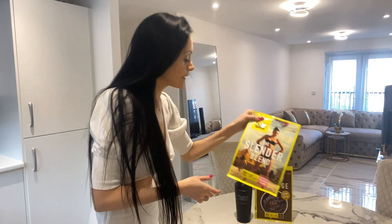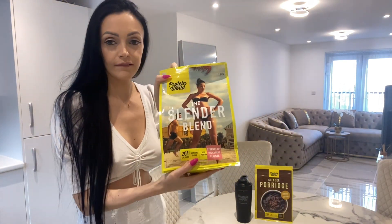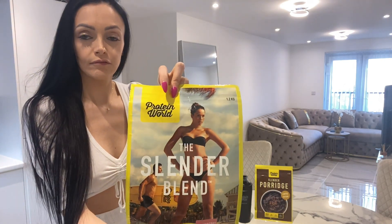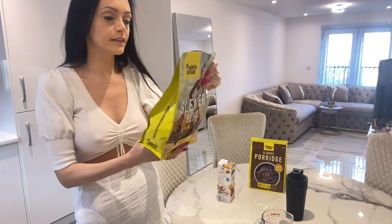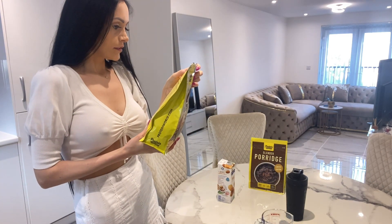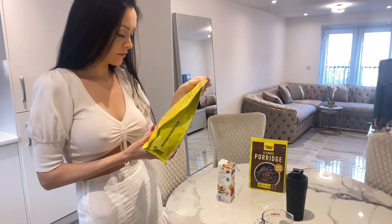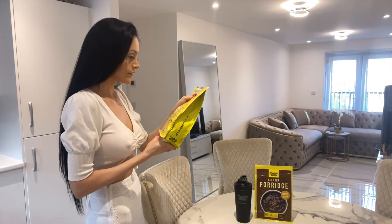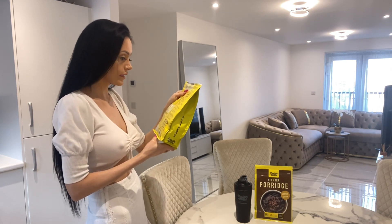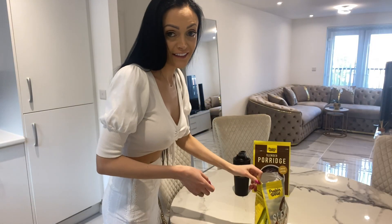So for breakfast I'm going to try this Slender Blend in strawberry milkshake flavor, and it's from the company called Protein World. The Slender Blend has 201 calories and 12.9 grams of protein per serving. It says add four scoops up to 400 milliliters of almond milk and shake well. It smells really nice.